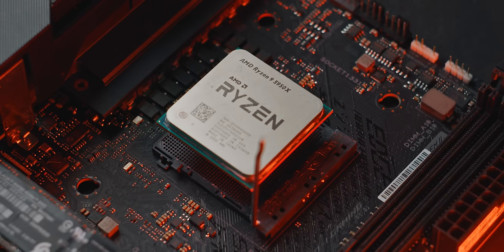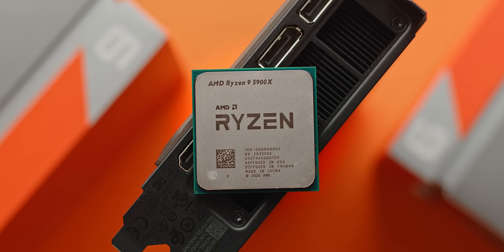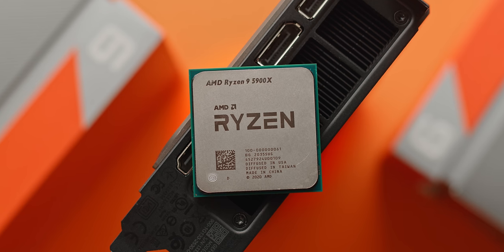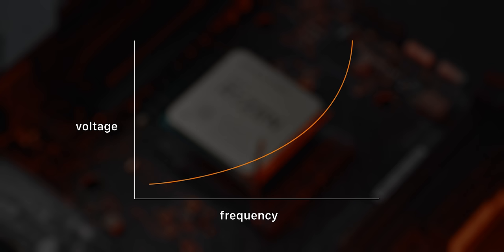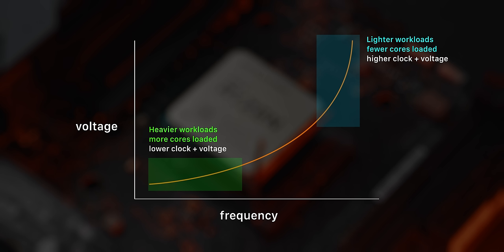Before we dive in and start adjusting settings, let's understand what we're actually adjusting. The way processors manage their own performance and power is based off of a frequency and voltage curve — they need higher voltages to stabilize higher frequencies, whereas lower clock speeds can get away with significantly less voltage. AMD Ryzen 5000 processors typically operate between 1.1 and 1.5 volts, with clock speeds between 4.2 and 5GHz depending on the CPU. An important note: it's the less demanding workloads using one or two cores that operate at higher voltages and higher clock speeds, whereas all-core workloads like rendering see lower voltage and lower clock speeds across all cores, staying within a certain power threshold.